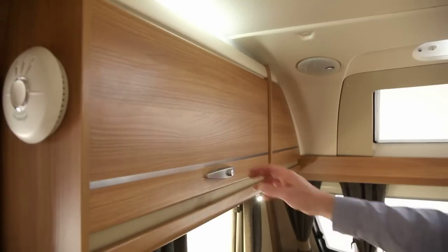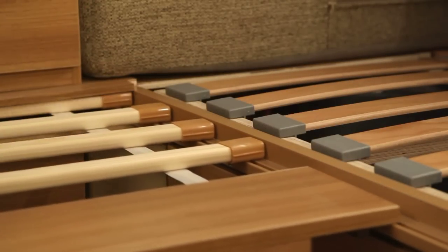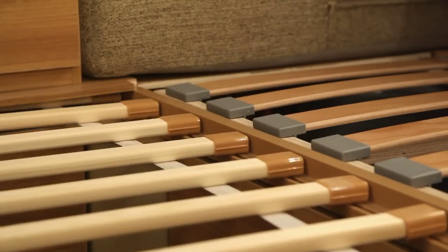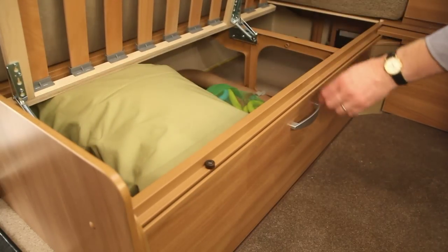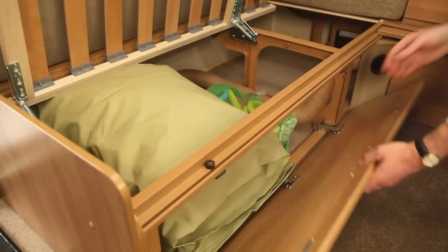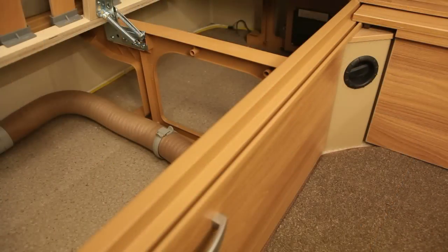Overhead lockers have positive catches for secure storage. A new system retains bed slats on their track. Seat bases have a strong but light space frame construction, with full front access and space for larger items. Areas under beds and seats are warmed by the blown air system, and underfloor ducting is insulated to minimise heat loss.